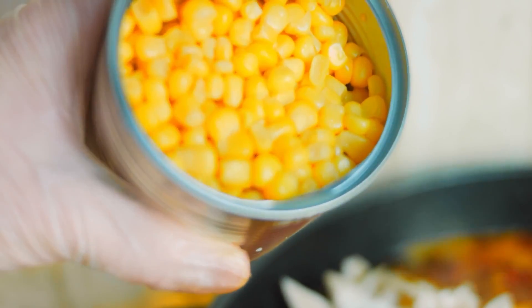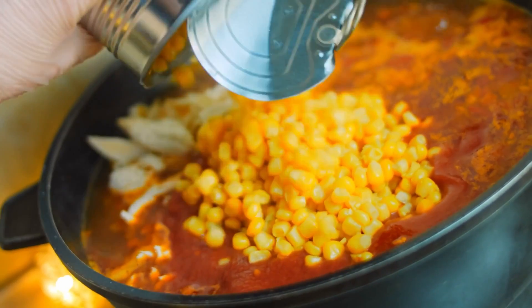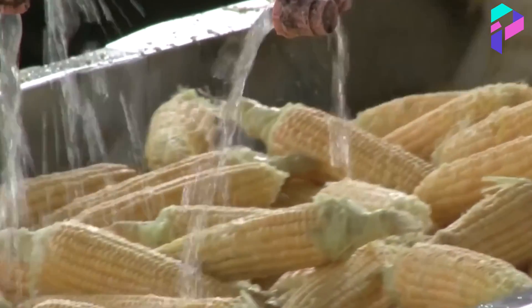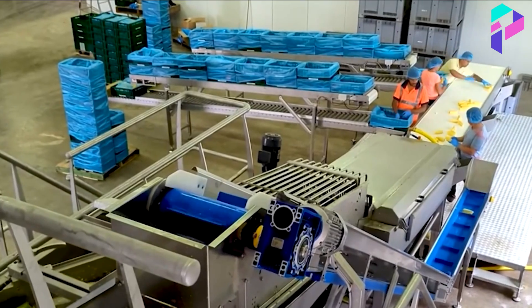Did you know that thanks to the process of canning, corn can retain its nutrients for several years, making it a convenient and durable alternative to fresh vegetables? Hi, this is Proxima, and today we'll be talking about how canned corn is made. Get ready, we are starting!